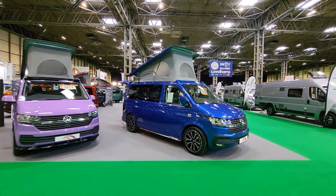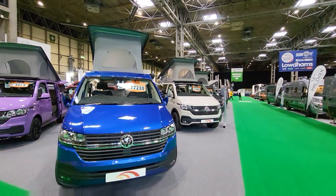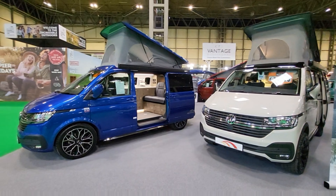Apologies in advance because obviously it's a little bit noisy here — we're in the Birmingham NEC just having a look around. They've got a huge stand here at the NEC and they're showing some of their most luxurious conversions.